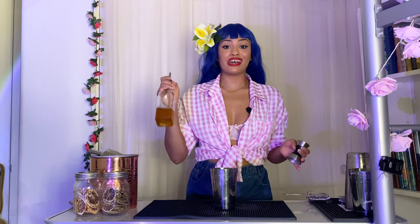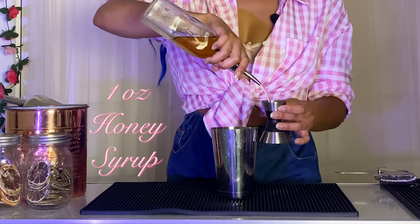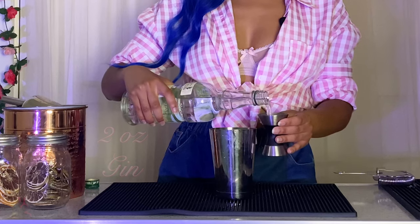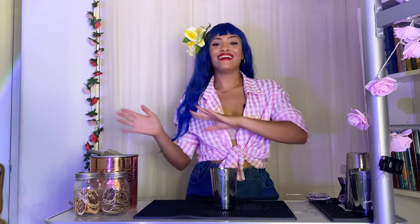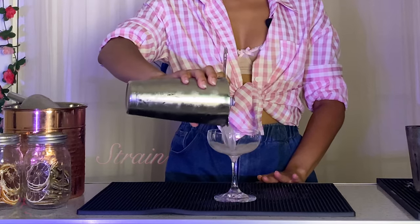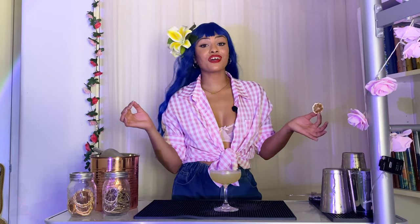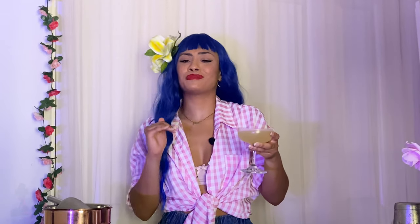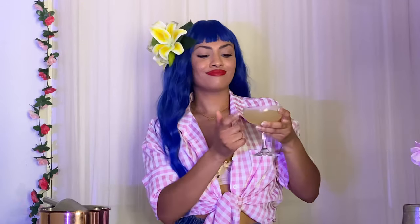Up next, we have one of my personal favorites — the bee's knees. Grab a shaking tin. We're going to start off this cocktail with one ounce of honey syrup. Next, one ounce of lemon juice. And lastly, two ounces of gin. Now add some ice and give it a good shake. We're going to strain this cocktail into a coupe glass. To finish off, I'm going to garnish with a dehydrated lemon wheel — you can also use whatever kind of lemon garnish you want. Cheers! Oh my gosh, so good. You can never go wrong with a bee's knees. Fabulous.